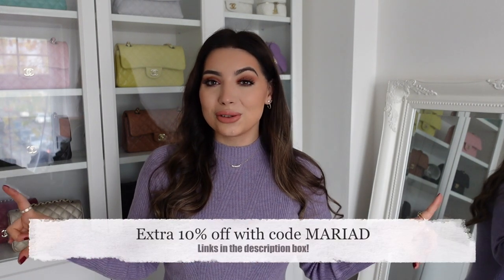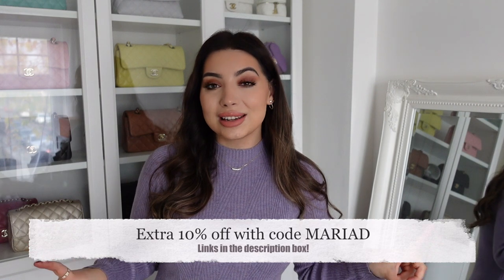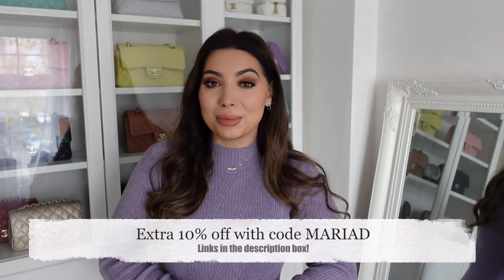Hi guys, I hope you're all doing well. Today I have another Urban Revival haul for you and I'm super excited to show you what I ended up buying. I think you will love them all. I do have a discount code which you can see on the screen. I'll make sure I link everything down below in the description box.